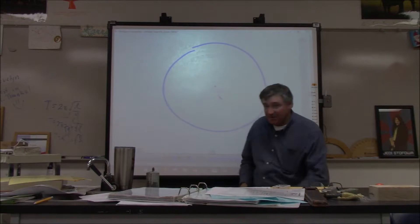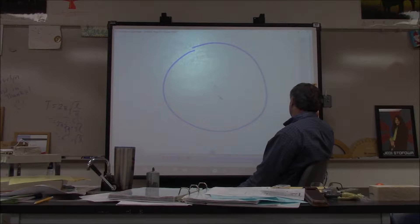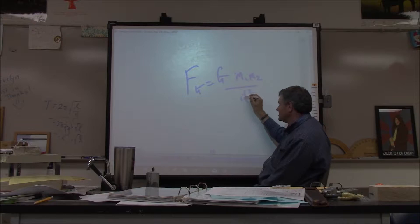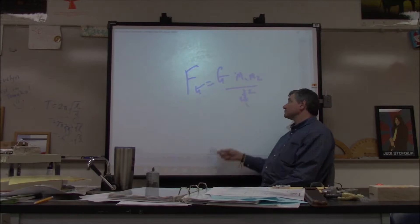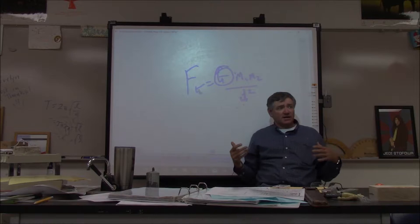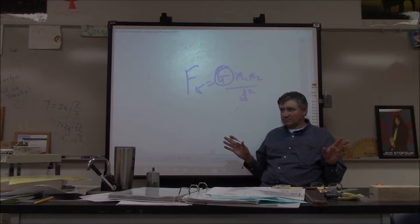Gravity is actually the weakest of all the forces, and the electromagnetic force is in between. Do not write this down — I'm going to spend a lot of time on this equation. To calculate the gravitational force between any two objects: F = G × m₁ × m₂ / d². Right now you're all gravitationally attracted to this big rock we're on. If I take the mass of a student, the mass of the Earth, and the fact that she's about 6.637 × 10⁶ meters from the center of the Earth, I can figure out the gravitational attraction between her and the Earth.